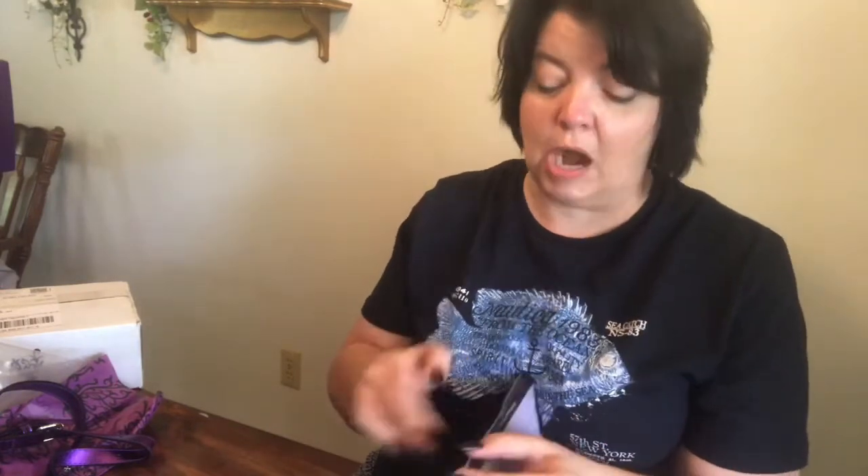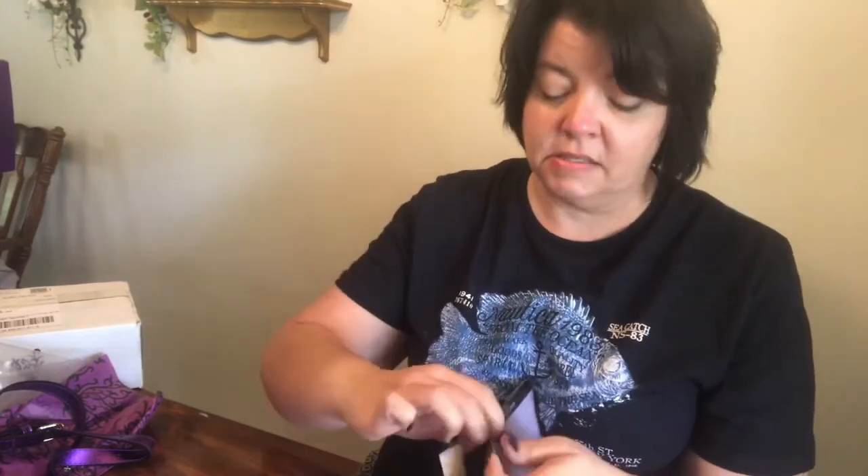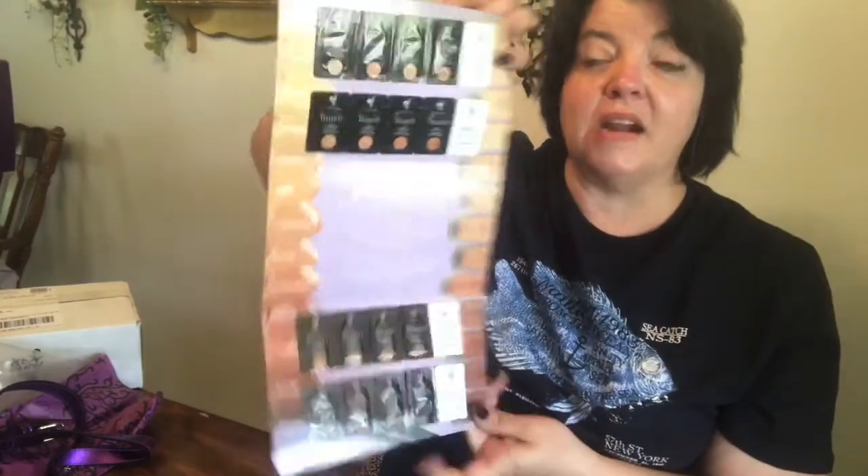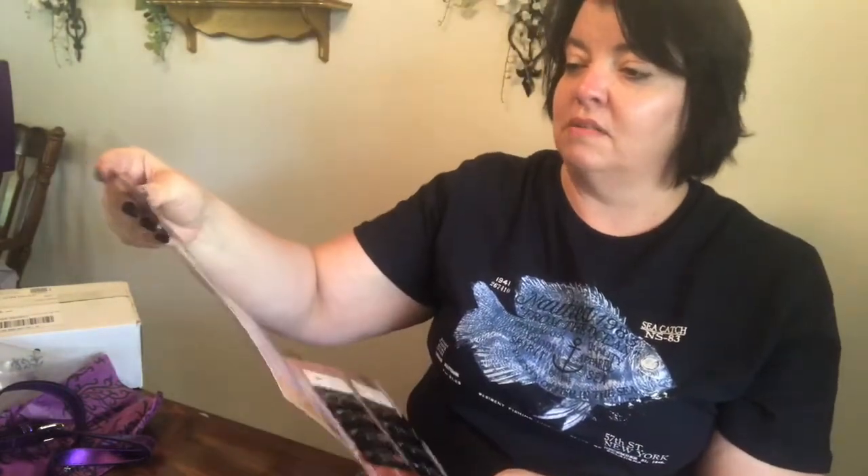And foundation samples, which I'm super excited to try because I kind of had to guess — the colors look different on a laptop versus an iPhone, so it's hard to tell what color you need. Hopefully I ordered the right colors. We also have the fragrance samples.